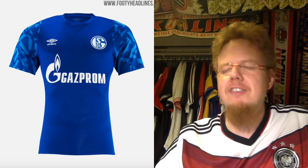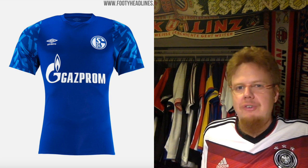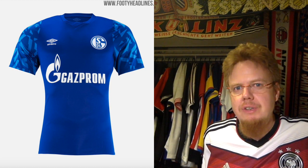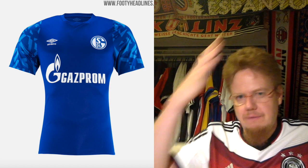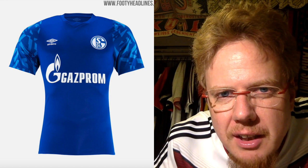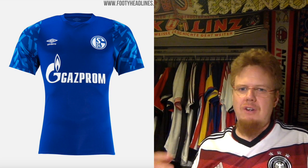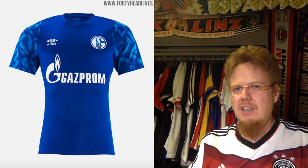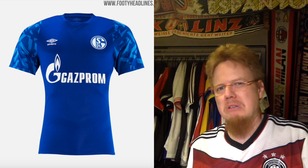Moving on to the next team — a team with a lot of tradition: Schalke. Umbro, what have you done? The torso is alright; this is what you expect from a Schalke shirt — royal blue with white. I still cannot get over the Gazprom sponsor, to be honest. But the crest and everything looks fine. Then you look at the sleeves and wonder... Not only is the royal blue a little off, but there are light blue specks in there and I don't know what this should represent. If it's a reference to mining culture, I don't get it. It doesn't make the jersey look good. A jersey would actually look better with white sleeves than with this mess. Four stars.